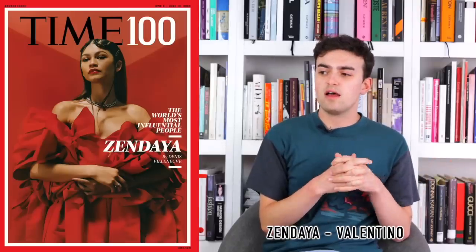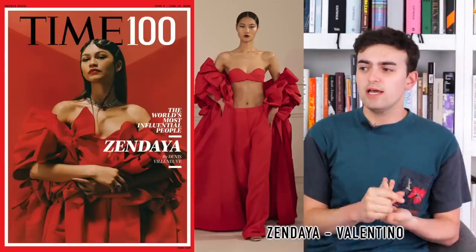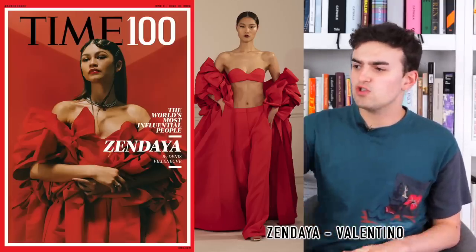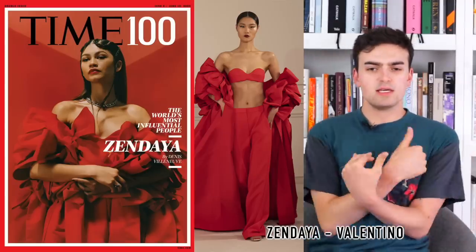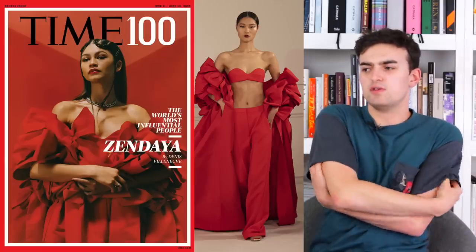Finally, Zendaya for the Time 100 issue cover, wearing Valentino couture — a red bra and wide-leg pant look with an off-the-shoulder cape shrug jacket, featuring big large beautiful red bows wrapped around herself so it looks like a top but it's really just an off-the-shoulder cape shawl situation. As per usual, she looks lovely. It's not the craziest look but it's nice and fine.